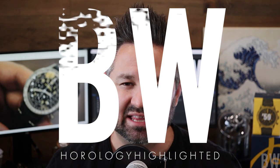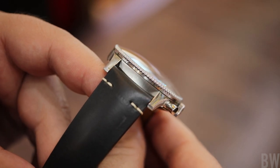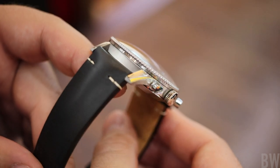Welcome to the Bruce Williams channel. In this video, I'd like to talk about one of my own watches, one that I wear regularly in rotation. It's the Breitling 806 1959 re-edition, one that I picked up a couple months ago.